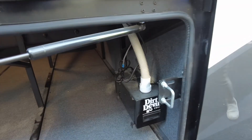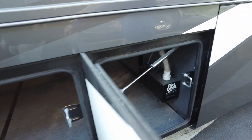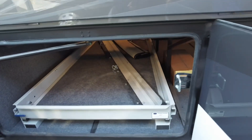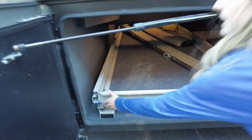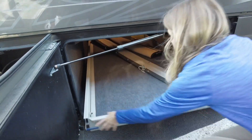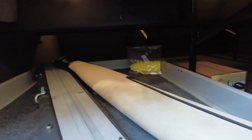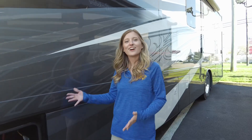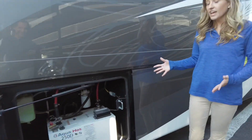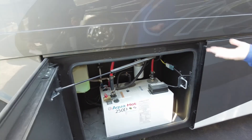Next to that is going to be more pass-through storage. We also do have a house vacuum cleaner built right in. In the next compartment you can see the accessories for that vacuum. Here is the backside of our pass-through storage - you can see the slide tray and you can also open it from this side as well, which is really nice depending on what you're loading. It's accessible from either side. In the next compartment we do have our AquaHot 250D.